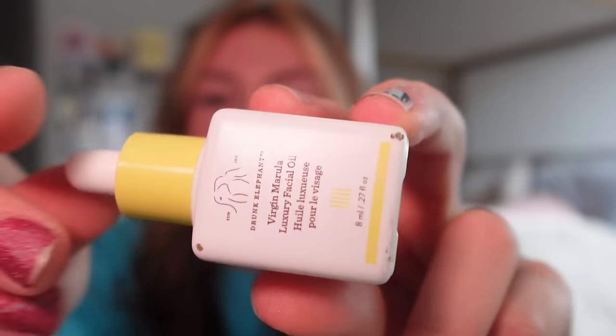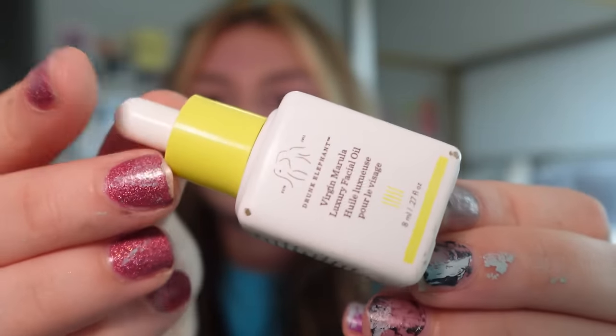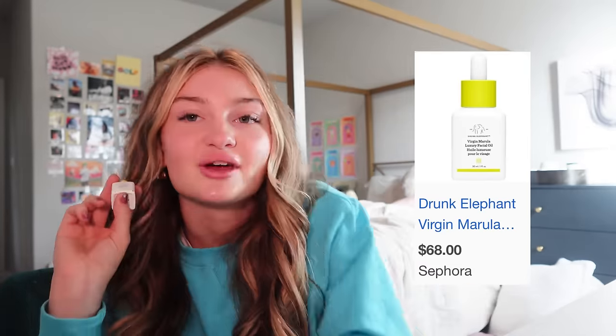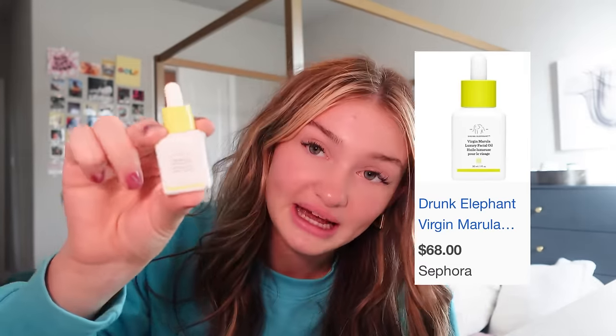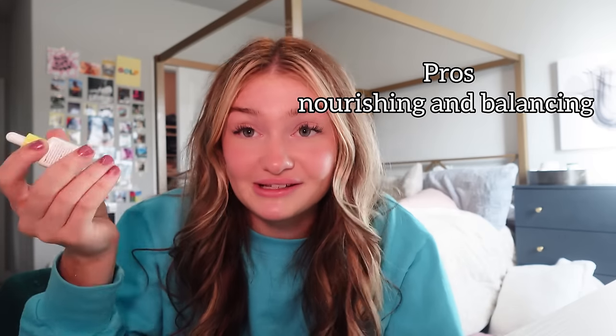I have the Virgin Marula Luxury Face Oil, and surprisingly — even though I say I don't like oily stuff — I really like this. When I put it only on my cheeks and not on oily areas, it makes my face shine and glow. It's also a mini, which is fine because you don't need huge sizes of these. It came in one of the little mini packs my mom got and gave to me. It nourishes and balances your skin, and I like it a lot. I'd give it a good 8 out of 10.